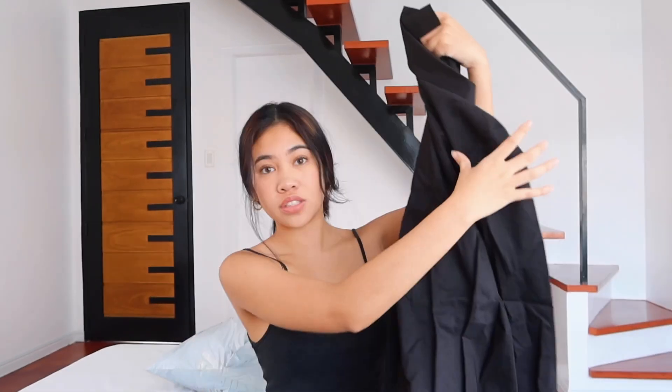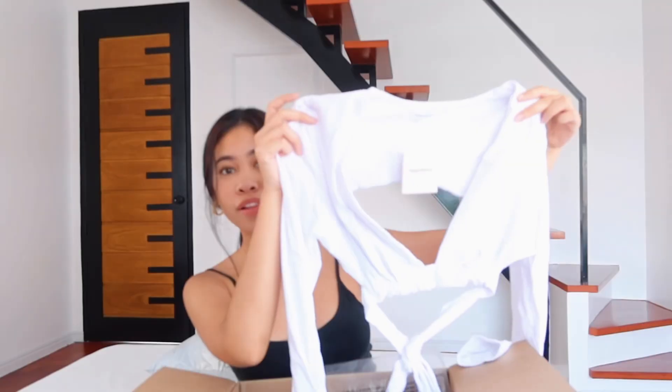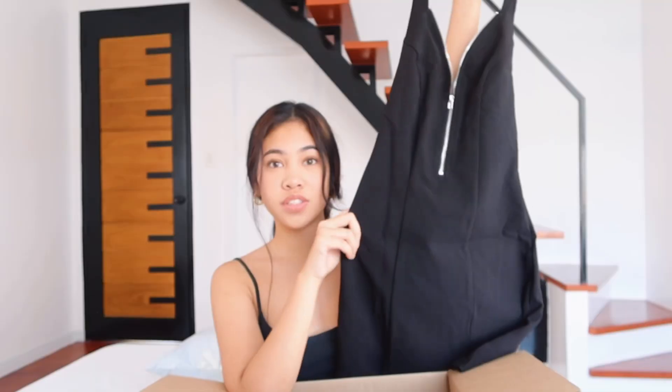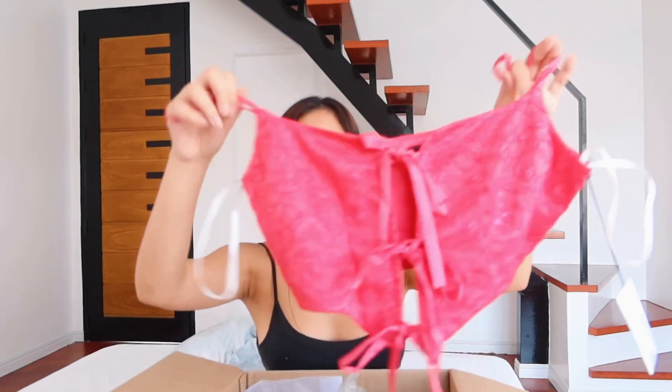These are from Revolve — they kindly gave me packages. This is a black dress but it looks like a polo, a plain black little tank for summer, a white little tie-up top — so cute. Oh, this one's a dress, a little halter zipper moment. Then there's a jumpsuit — it's a brown tank top that flows into pants. And I love this — a pink corset top with little ribbons. So cute, thank you Revolve! I'll have the pieces linked below.